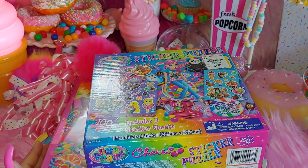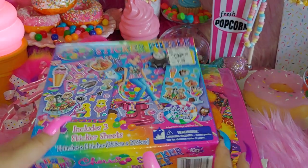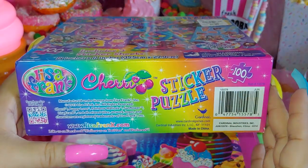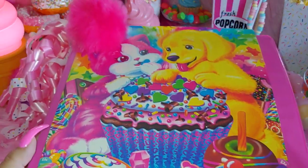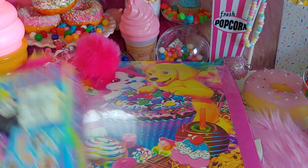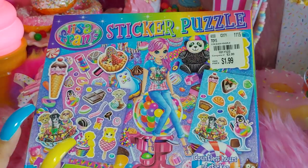Hi everyone, welcome to my channel. I wanted to share with you some Lisa Frank items today — what's inside this sticker puzzle box and what's inside my binder planner book. I hope you enjoy; I want to do something fun and colorful today.